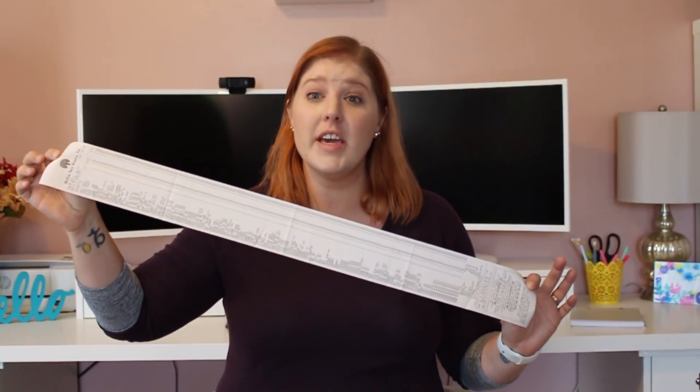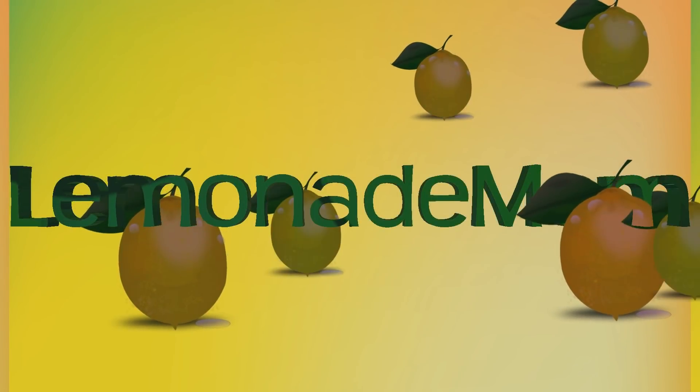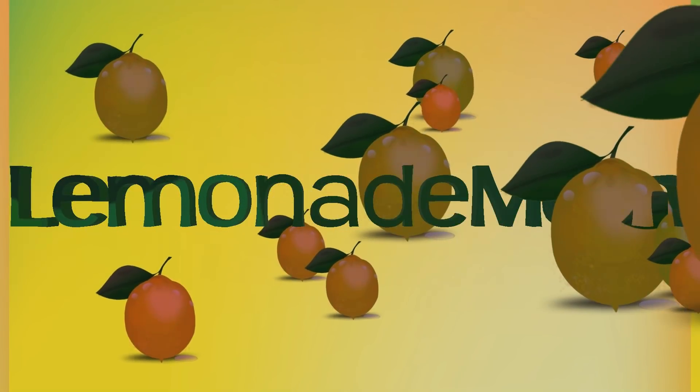Biggest Dollar Tree Haul in my life! Hey guys, it is Friday and I'm back with another Dollar Tree haul. I went a little crazy at the Dollar Tree. This is the most I have ever spent — my total was $193.12. I got a lot of stuff. Even the cashier was like, I think you got something down every single aisle in our store.